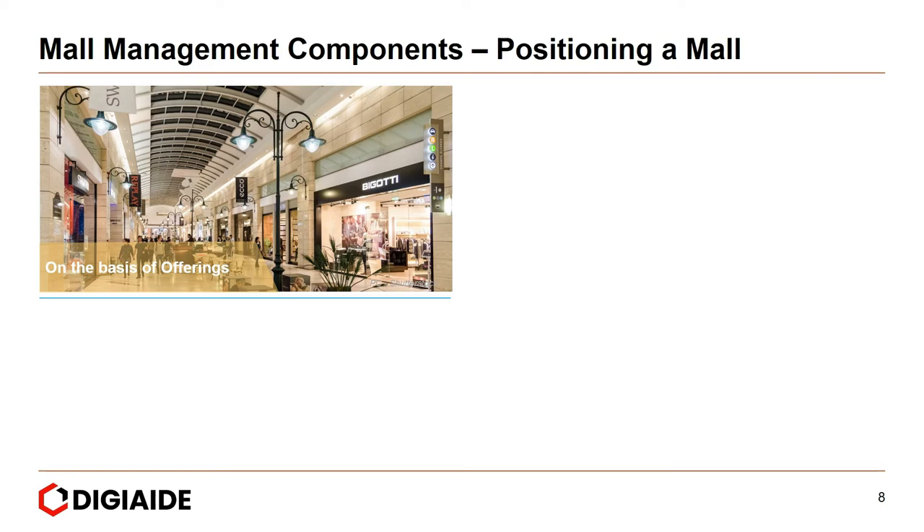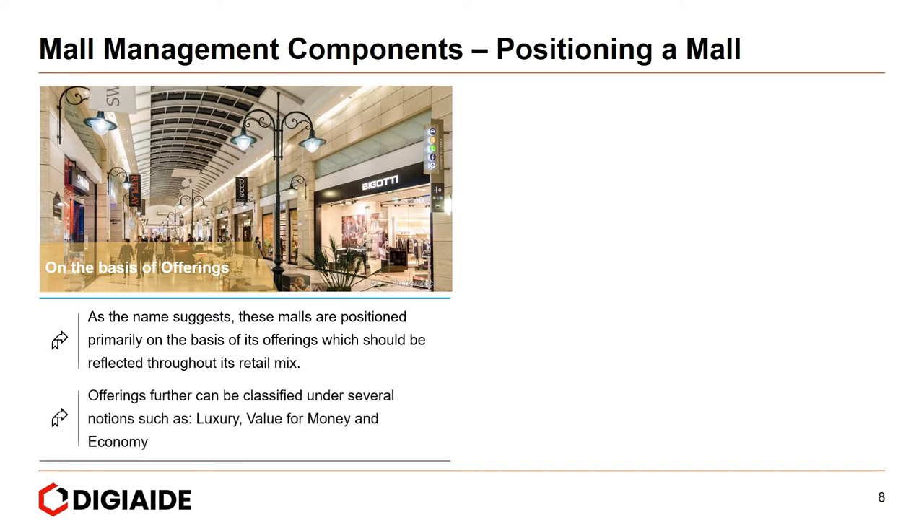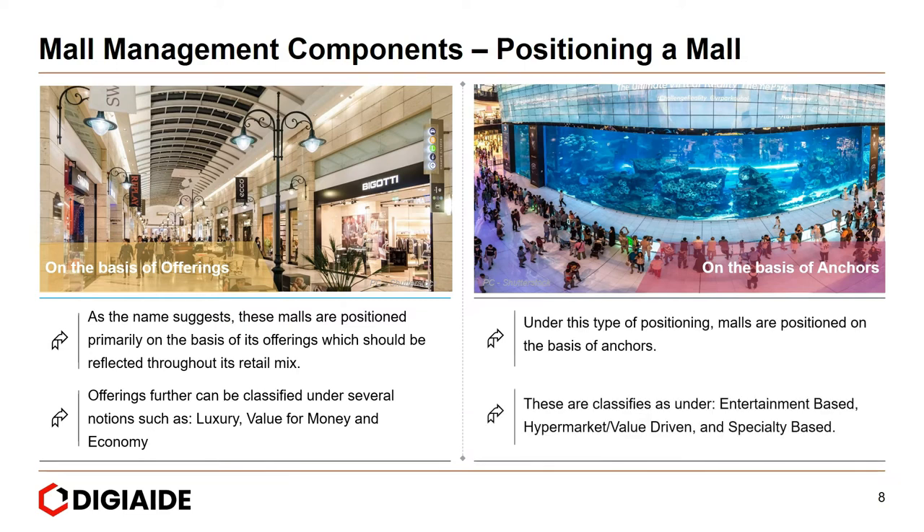Broadly, malls can be positioned in two different ways. First, on the basis of offerings — these malls are positioned primarily on the basis of their offering, reflected through their retail mix, and can be classified under notions such as luxury, value for money, and economy. Second, on the base of anchors — malls are classified as entertainment-based, high-firm market value-driven, and speciality-based.